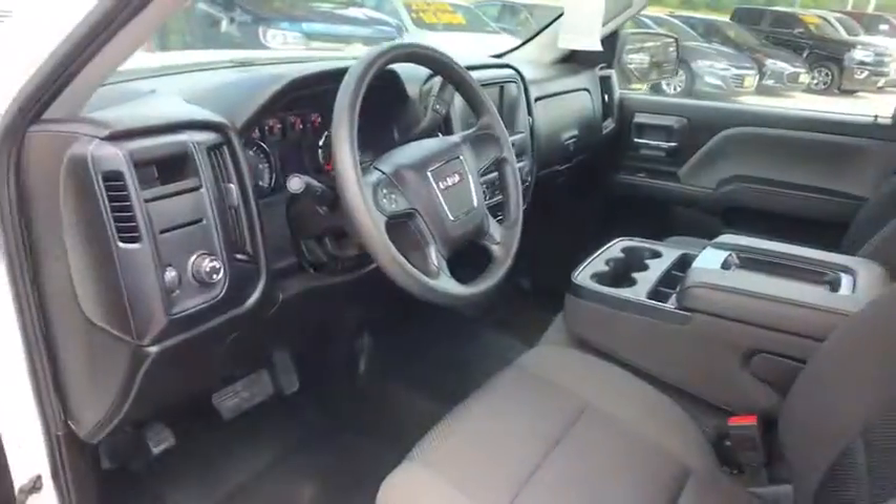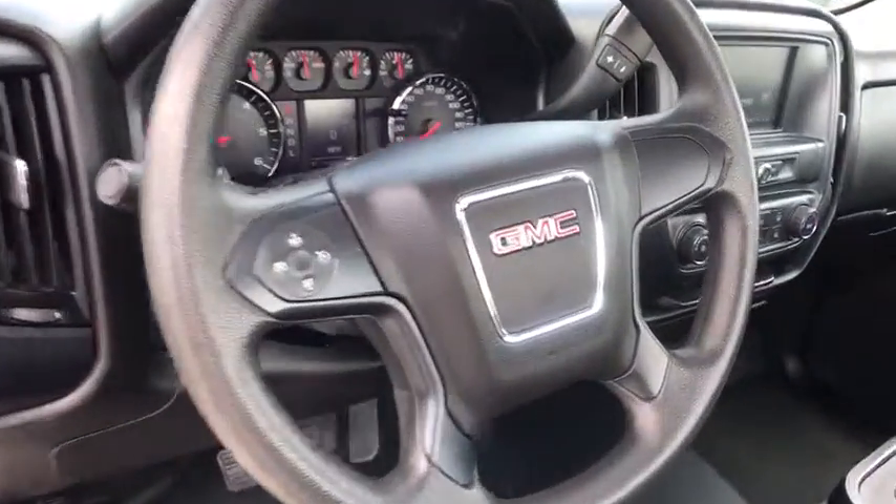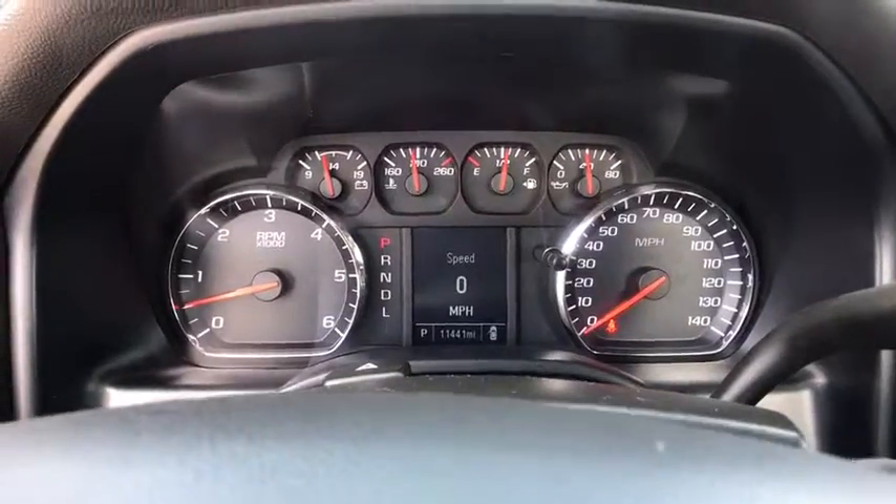Power door locks, passenger airbag, MP3 player, rear-head airbag, daytime running lights, auxiliary audio input, cloth seat trim, split bench seat, and HID headlights.